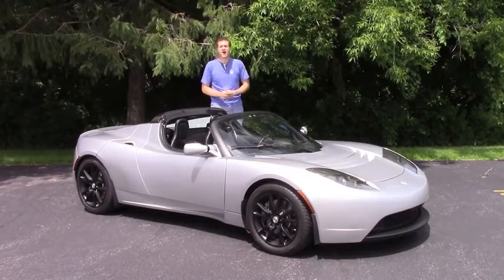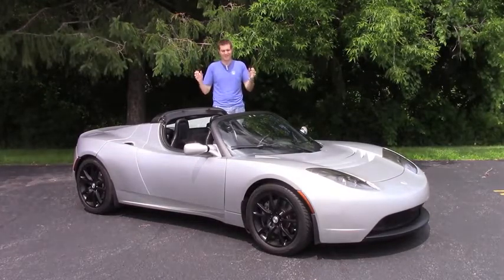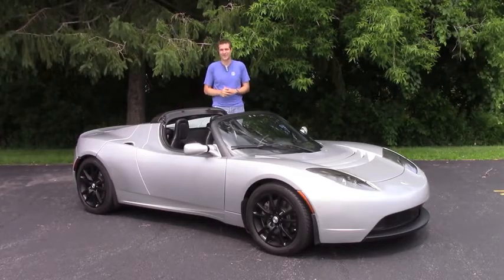You probably know Tesla for the Model X, the Model S, and a bunch of vanity plates that say 'no gas.' But before all that, there was this: Tesla's first car, the Tesla Roadster.